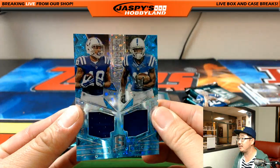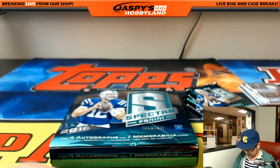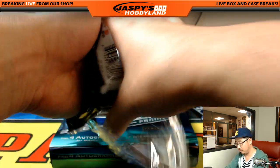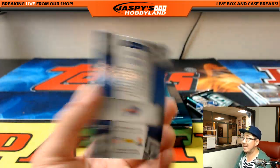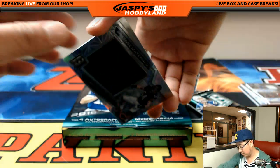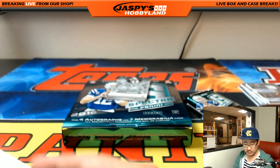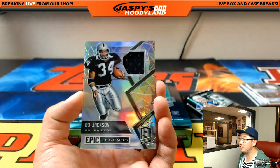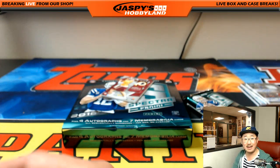More Colts for Casey — dual relic, Dante Moncrief, Philip Dorsett, 84 out of 99. Bruce Smith, Bills — Ryan, 29 out of 99. Immense Materials — Brian Urlacher, 48 out of 49, Bears — Ed Aarons. Epic Legends — Bo Jackson. Bo Knows. 60 out of 99 — going to Travis and the Raiders.